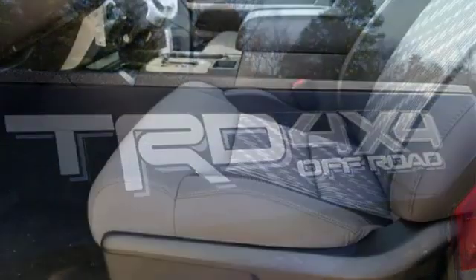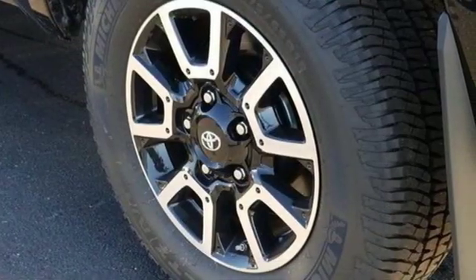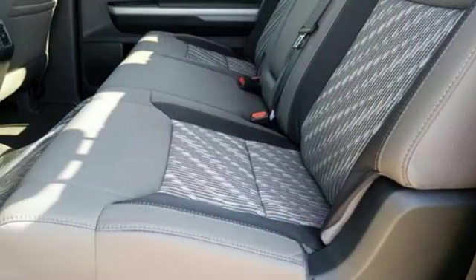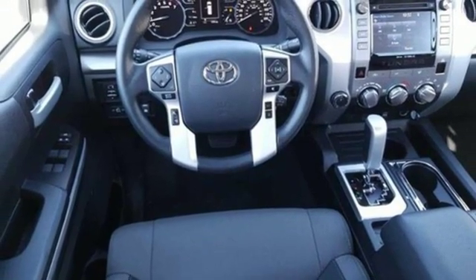It comes with all the amenities you need: automatic transmission, electronic shift on the fly, trailer brake controller, Bluetooth streaming audio, power heated mirrors, manual tilting steering column, trailer hitch receiver, gas pressurized shocks, auto dimming rear view mirror, and external memory control.